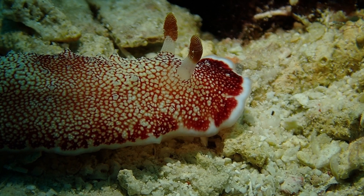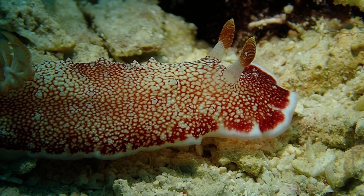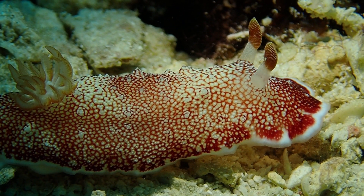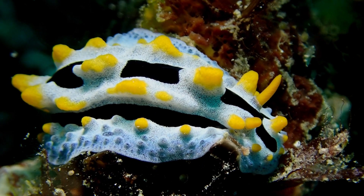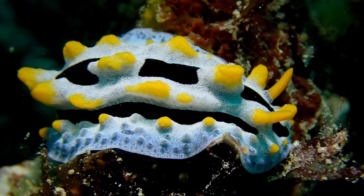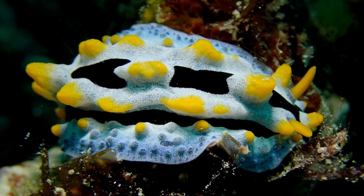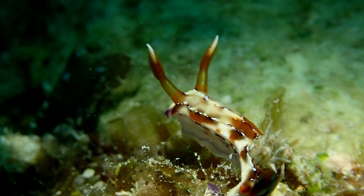Number 10: nudibranchs are not known for their swimming abilities, but some species actually have a foot which they can use for swimming. They are mostly restricted to the ocean floor, using their foot muscle to move along. They do have eyes but can only distinguish between dark and light.